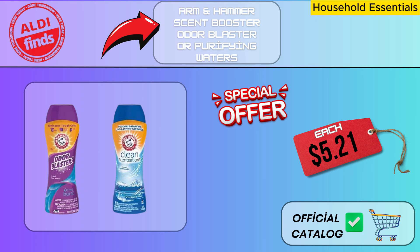Arm and Hammer Scent Booster is an effective odor remover and cleaner that you can use in every corner of the house. While odors disappear quickly, purifying waters leave a pleasant scent in your home with their essence. In this way, you will experience a long-lasting feeling of freshness at home.